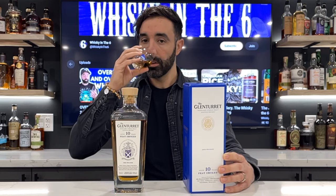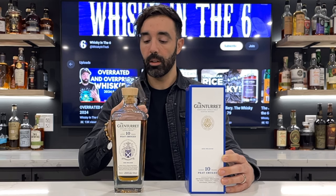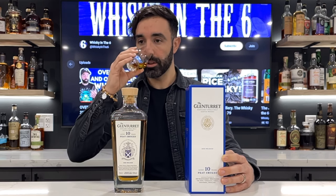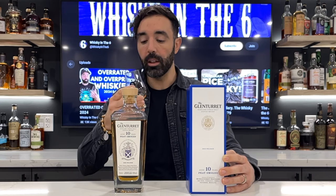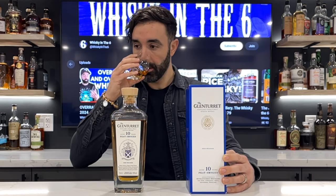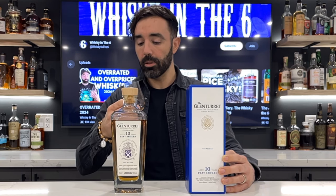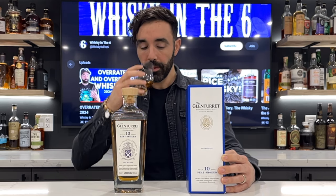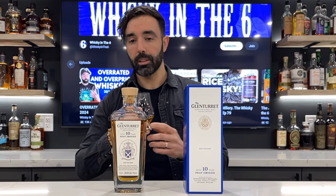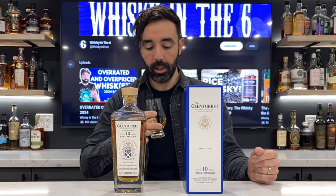It's all barbecue, barbecue house-type smoke — barbecue sauce, ribs, pulled pork, that kind of stuff. Hickory. And then there's some sweet apple, some lemon notes, some sort of fruit sauce like applesauce — like smoky applesauce, hickory-smoked applesauce kind of note. Really nice on the nose.